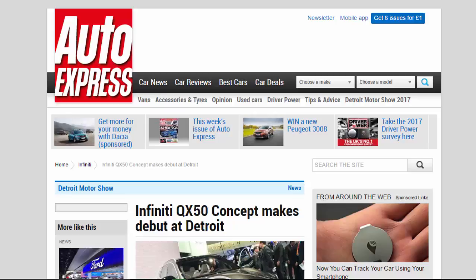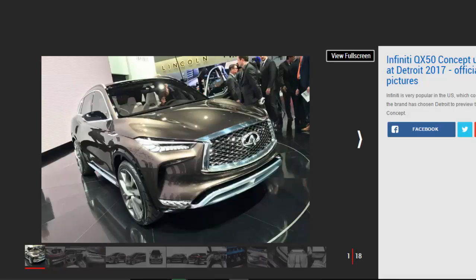Infiniti QX50 concept makes its debut at Detroit. The new mid-sized Infiniti QX50 SUV concept has been unveiled at the Detroit Motor Show, showcasing the brand's new variable compression turbo petrol engine. Nissan's premium car brand Infiniti is beginning to increase in popularity in Europe, but its biggest market by far is still in the US, and the company chose the 2017 Detroit Motor Show to display its new QX50 concept.